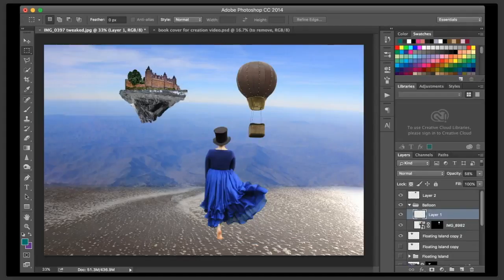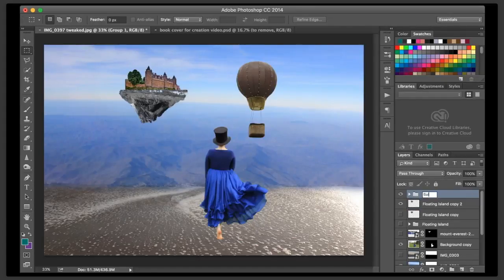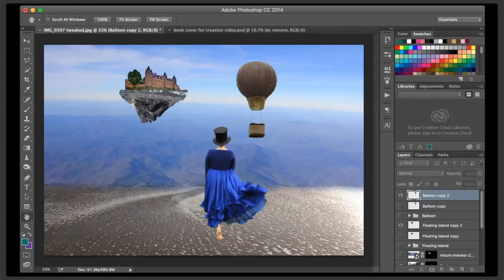I just lowered the opacity on the ropes that I made on the hot air balloon, and that looks a lot better. So now our next step is going to be to adjust the visibility of my balloon - because again, we're talking depth perception. So I just put that in a folder, duplicated my folder, merging my group, duplicating that, turning the first one off. And then I'm going to go into Filter, Blur, Gaussian Blur. And wait for my little panel to pop up for me.